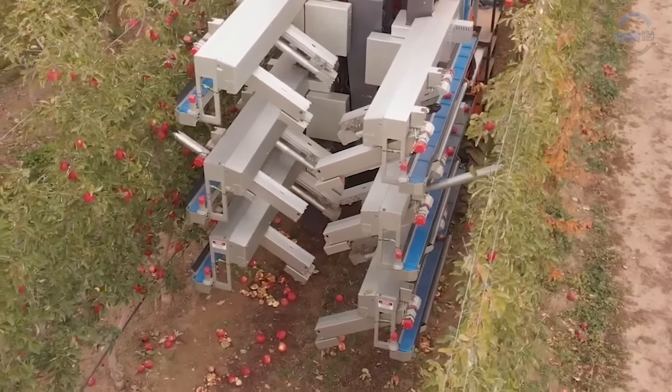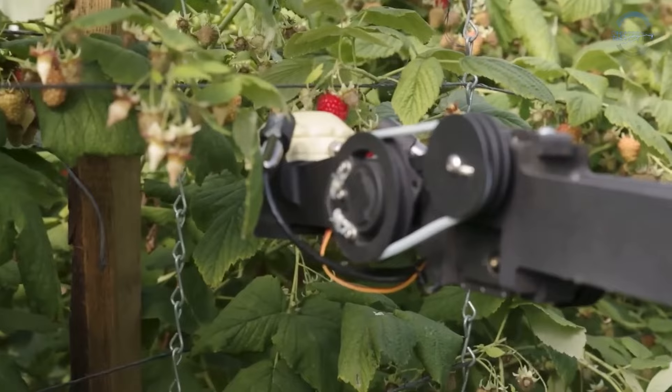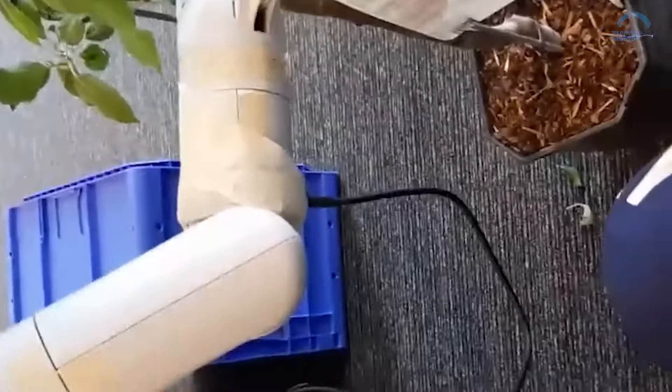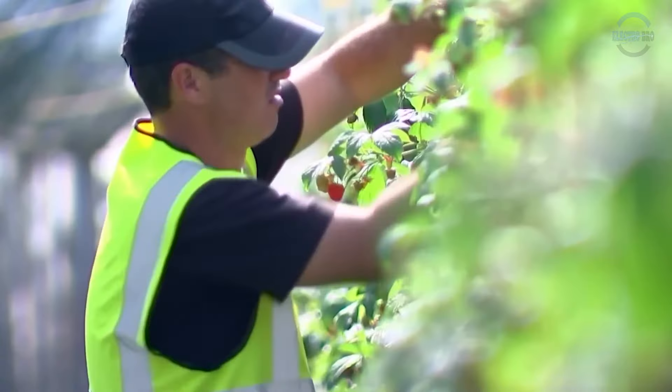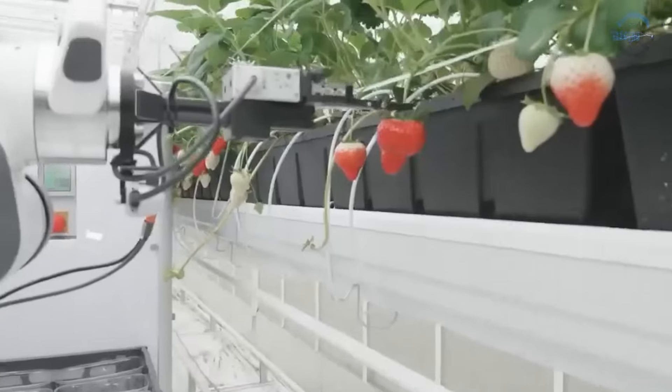Time is money, and these robots understand it well. While human pickers may tire, robotic arms work tirelessly day and night, covering vast fields in record time. This efficiency ensures harvesting at the peak of ripeness, minimizing post-harvest losses and maximizing yield.